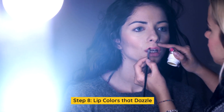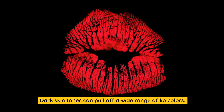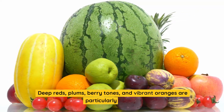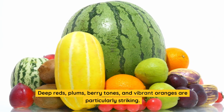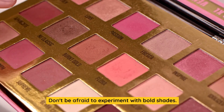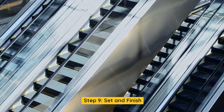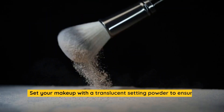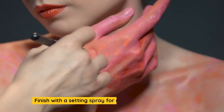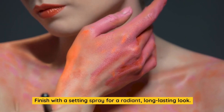Step 8: Lip Colors That Dazzle. Dark skin tones can pull off a wide range of lip colors. Deep reds, plums, berry tones, and vibrant oranges are particularly striking. Don't be afraid to experiment with bold shades. Step 9: Set and Finish. Set your makeup with a translucent setting powder to ensure it stays in place. Finish with a setting spray for a radiant, long-lasting look.